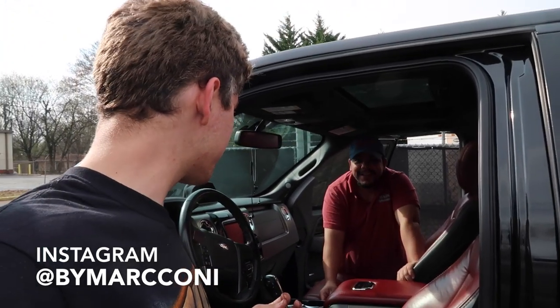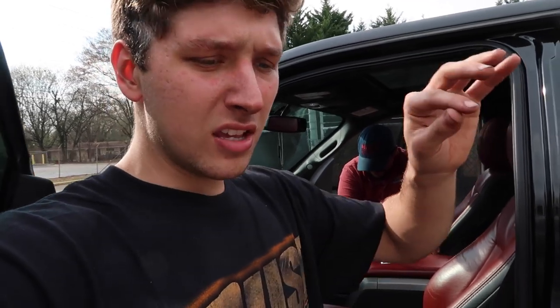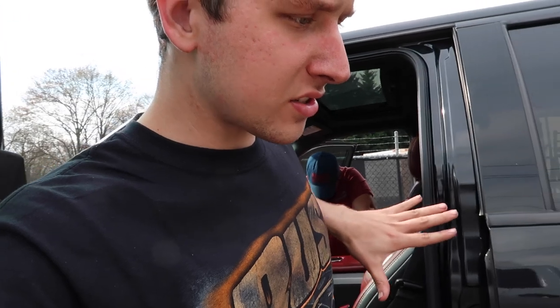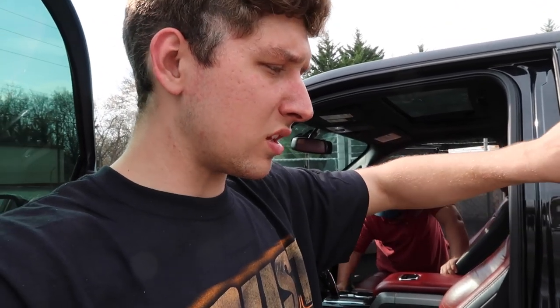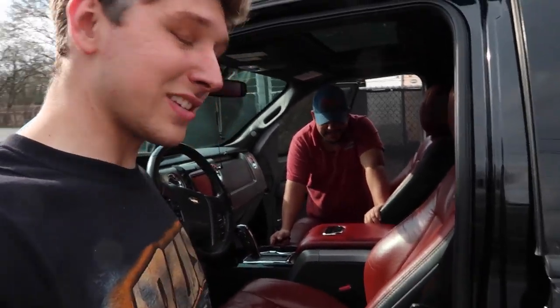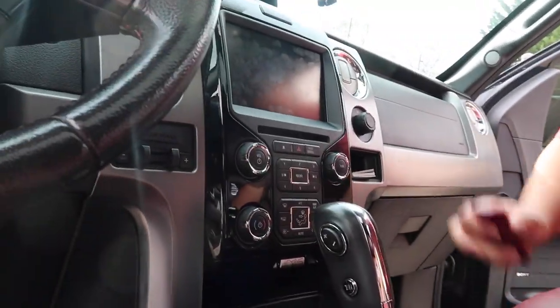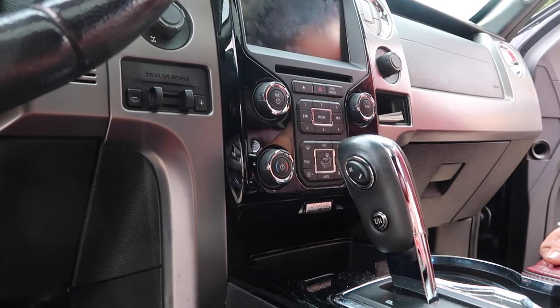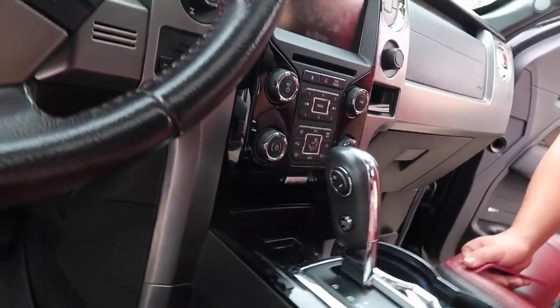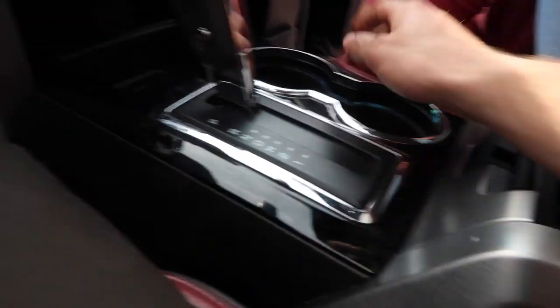We've teamed up with Marconi Graphic Designs — yes, his name is Marconi, one of the coolest names I've ever heard, and he's Brazilian. He does custom printed wraps which is his specialty. We're going to start small with this process — not jumping right into the seats yet. We're going to wrap the middle console in lime green. That's what we're doing today. I've seen people in the truck game do splatter paint and all kinds of stuff but we're going to keep it clean and simple.